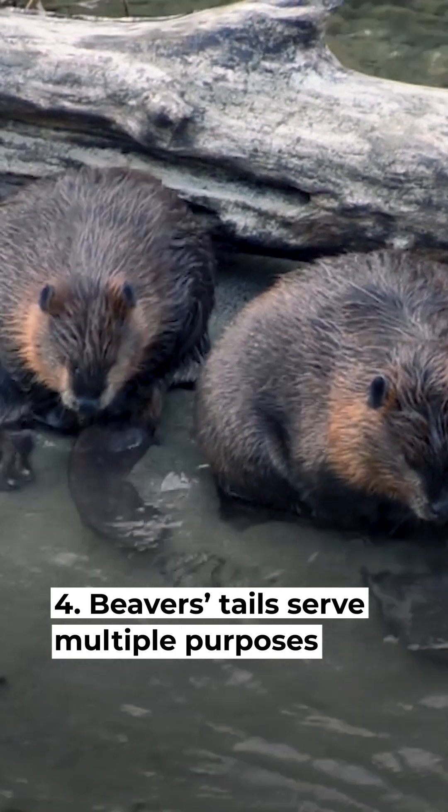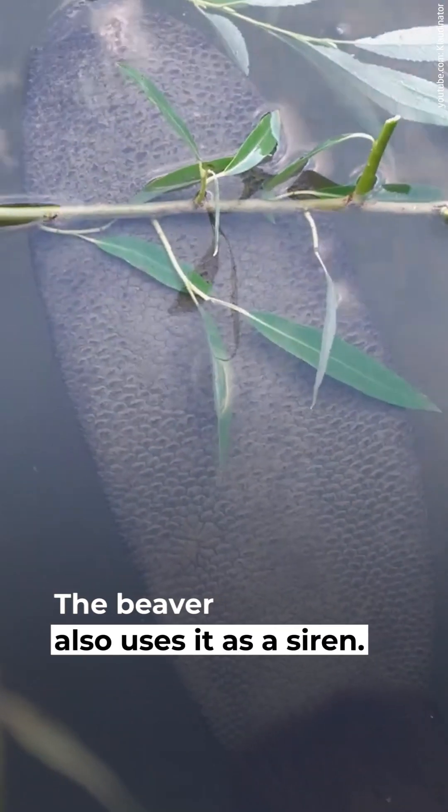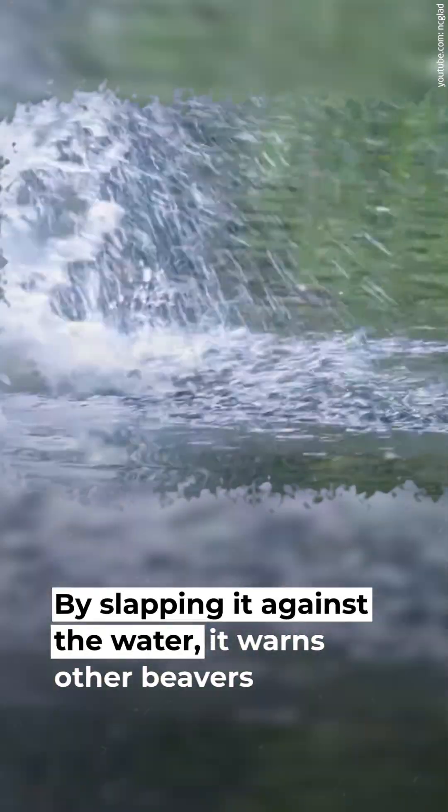Beavers' tails serve multiple purposes. A beaver's leathery tail can grow up to 15 inches long and 6 inches wide. While swimming, it functions as a rudder. The beaver also uses it as a siren — by slapping it against the water, it warns other beavers of a predator on dry land.